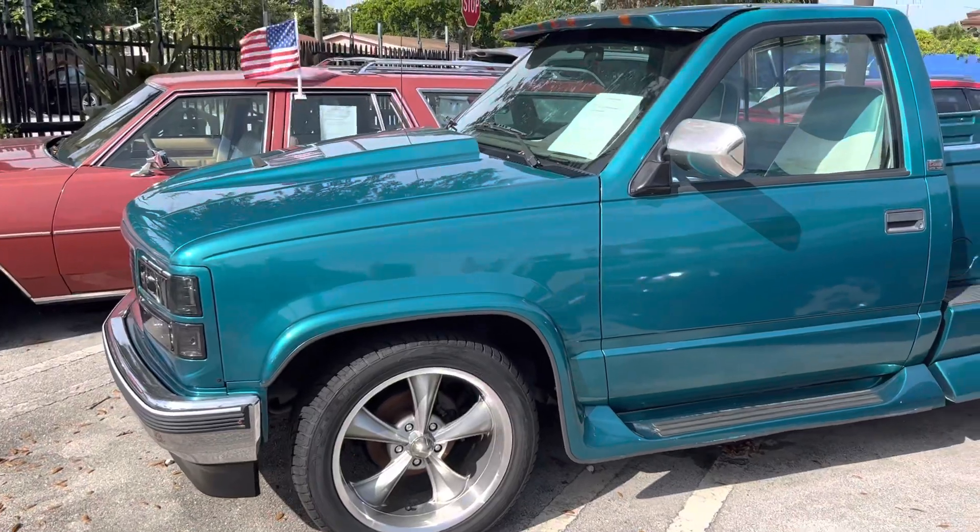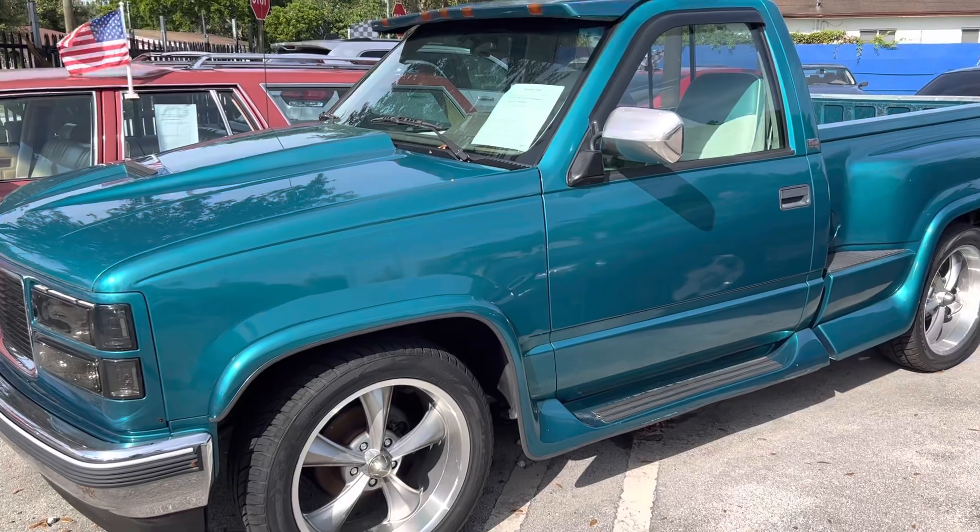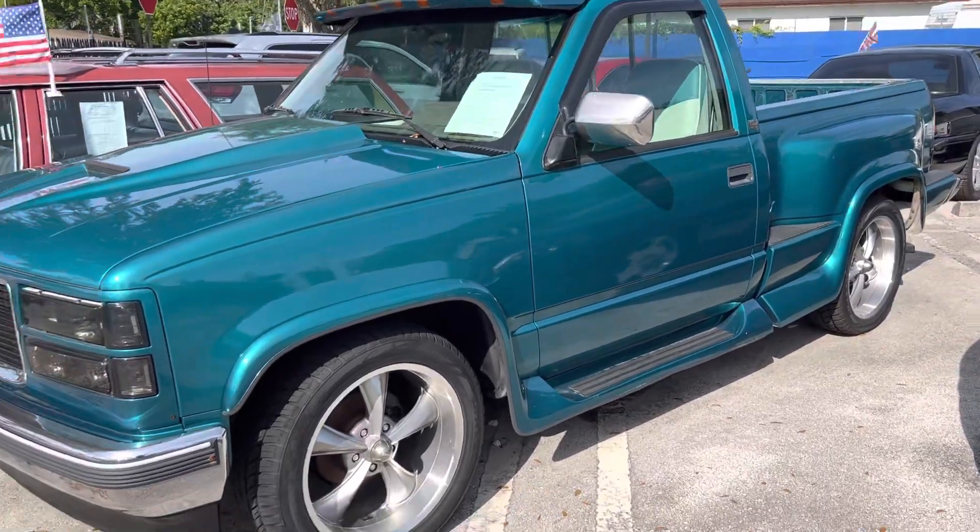It's our '94 GMC short bed stepside. It's got brand new 20-inch wheels and tires, a 350, and AC.